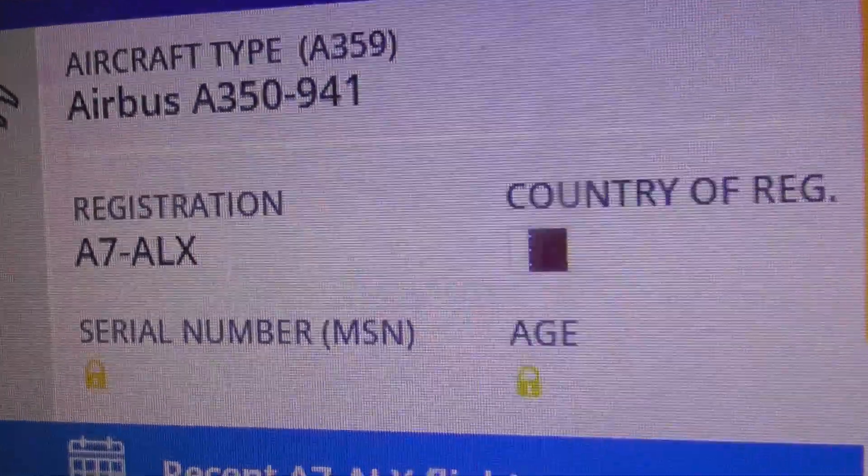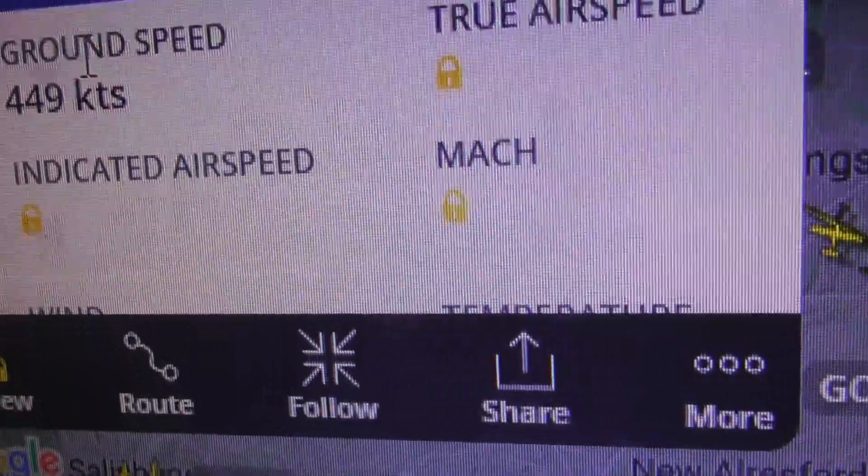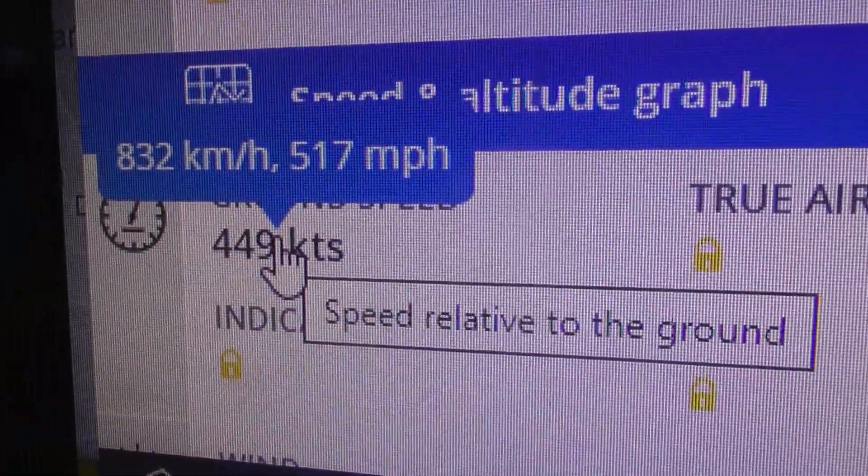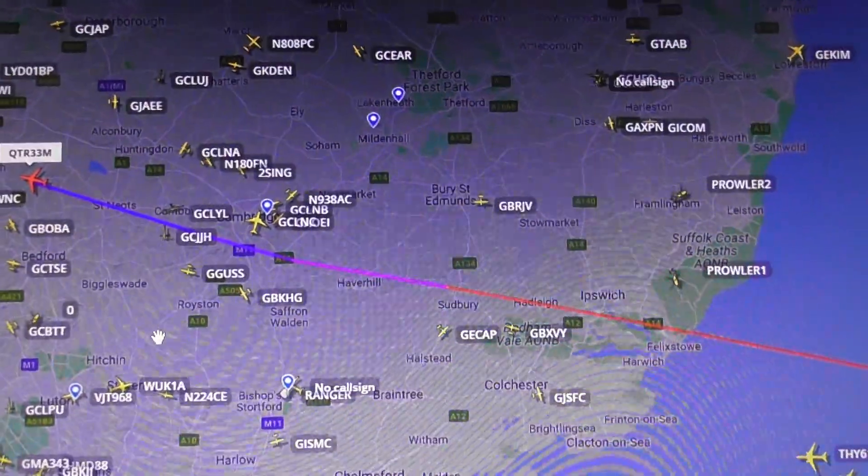Going from Doha to Manchester. Airbus A350, A7ALX, 3,000 feet and dropping. Speed will also be reducing now. 517 miles now. And there's the squawk code. You can see that. Hard difference there.